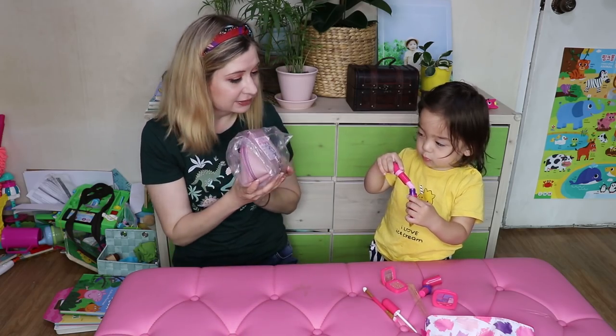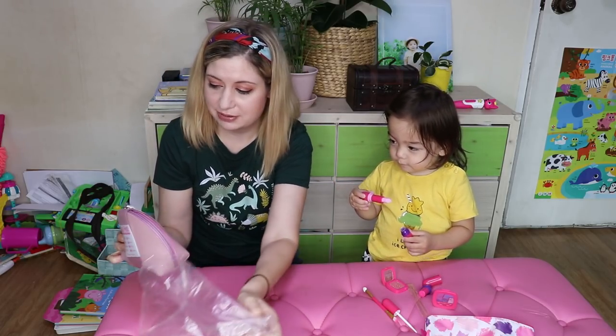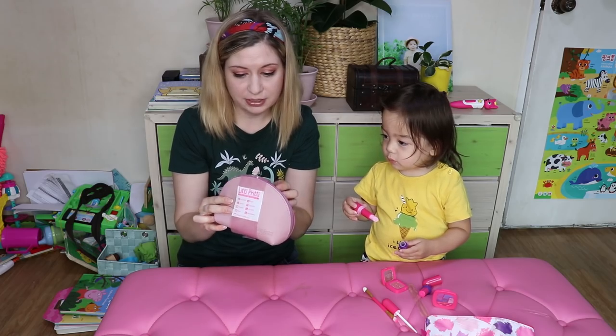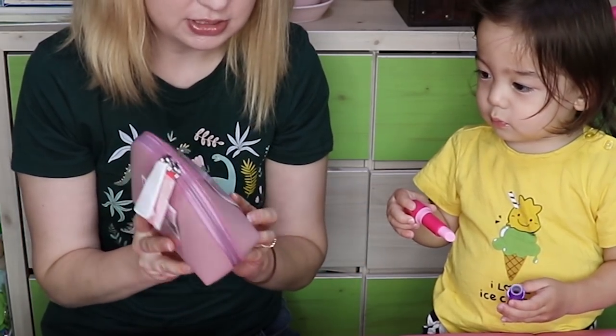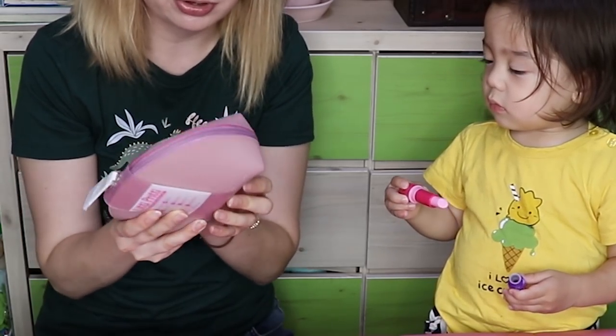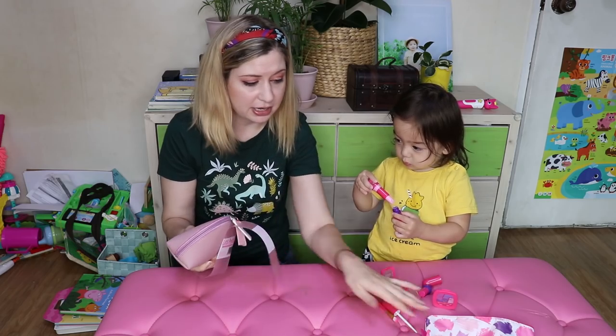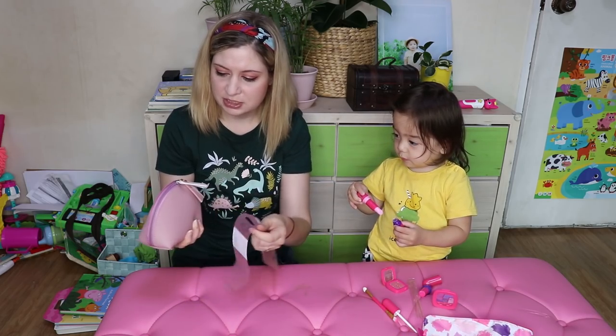Should we open up this one? Yeah. Let's have a look. So this is the Litty Pretty one. This one's got more things in it — I think that's the difference of the price point as well. You're getting more things in this one. The feel of this one is a lot nicer than that other type.